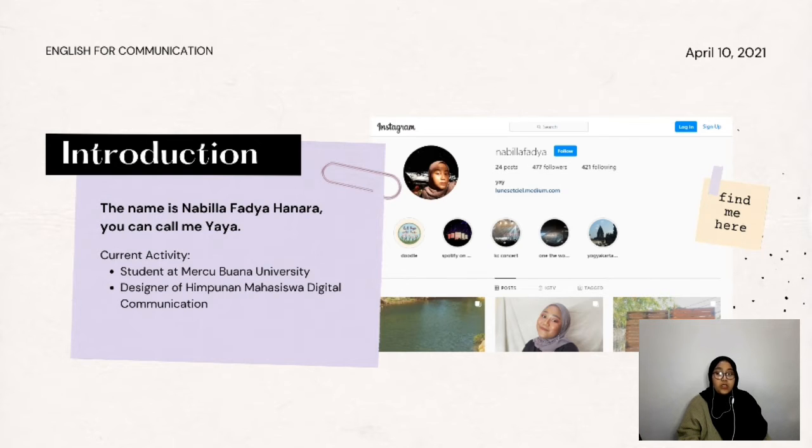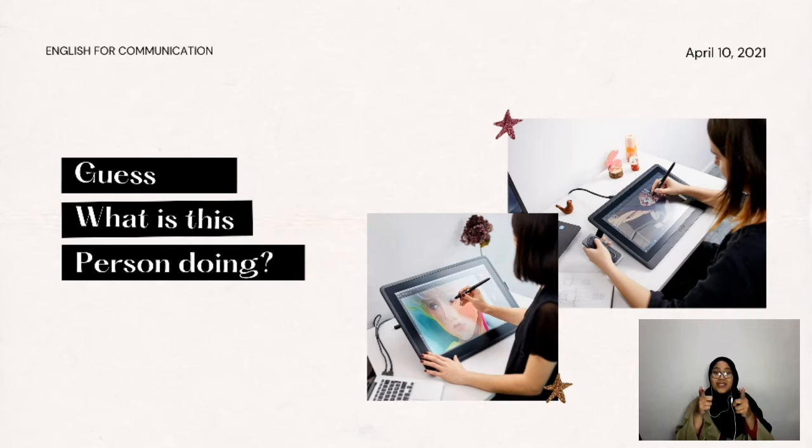So the main topic of this video is to present or talk about my current hobbies. Without any further ado, let's get to the main topic. Now we are on the first slide of the presentation.